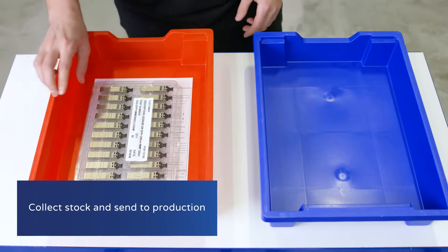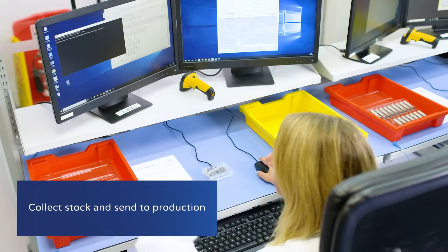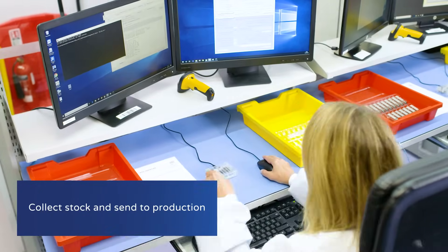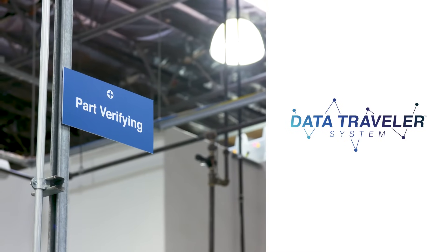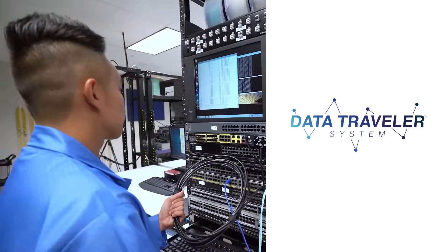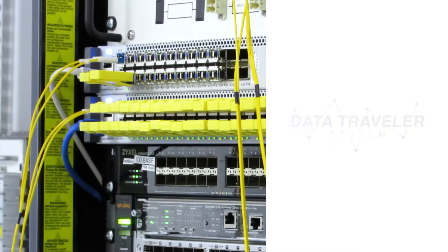We can program these to whichever OEM you choose. Once you place your order with us, it enters our bespoke production system called the Data Traveller. We take pride in the care and control at each stage of our production process. We care about your network, which is why we've built a process to ensure total quality and control.